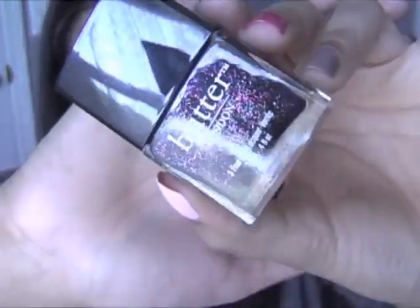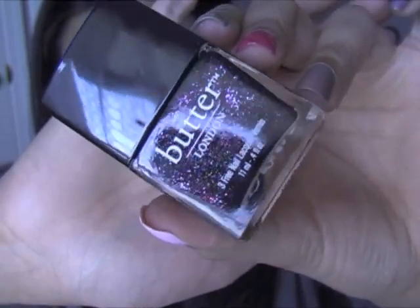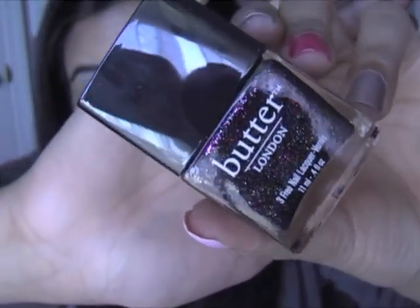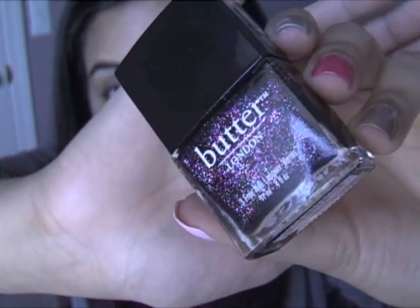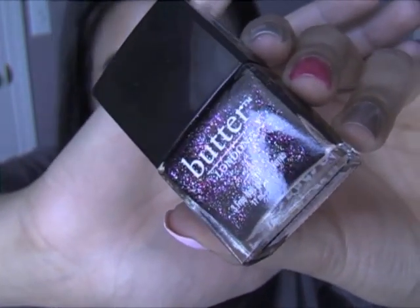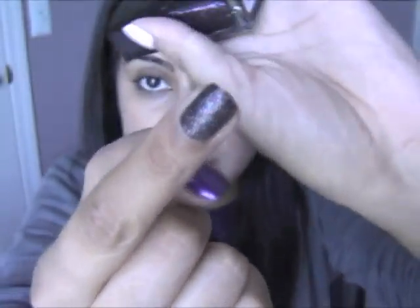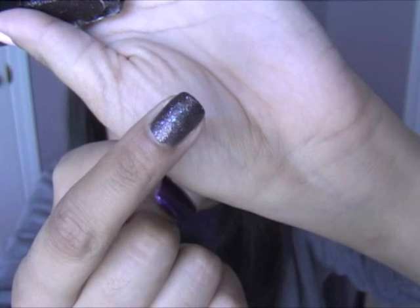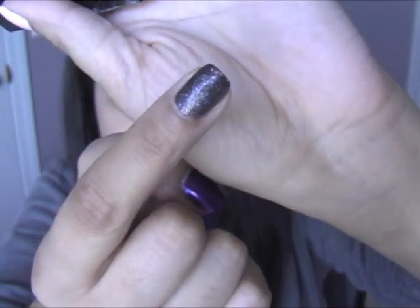The next one I got was the Black Knight — I also got this one today. It's a black nail lacquer with different specs of shimmer. As you can tell, I really like the shimmer polishes. There's lots of purple, blue, pinks, and maybe a little bit of green in there too. This is how it looks on the finger. I've never seen anything like this in the drugstore, so it justified my purchasing it.